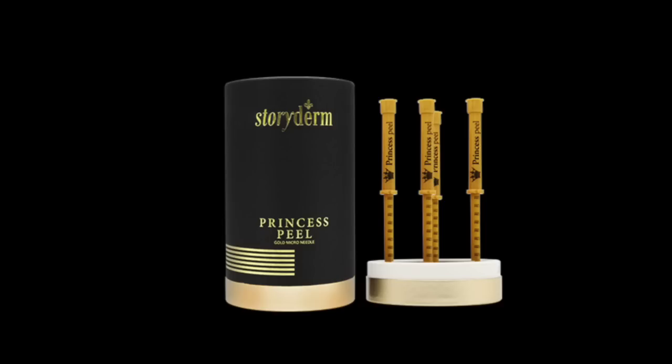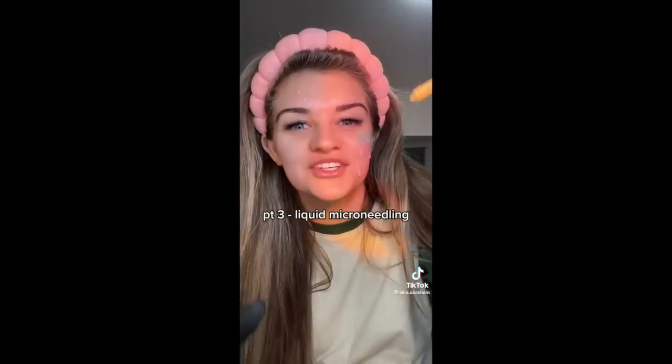I first saw this, I think on my For You page. It looked like people were getting all excited over some kind of skincare product that came in what looked like something you would use to play darts with. This has a kind of sponge in it, it's Korean-based, that creates basically the effect of microneedling because they are similar to tiny needles.